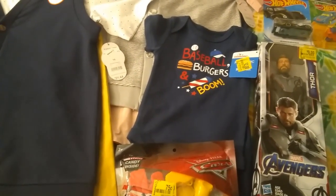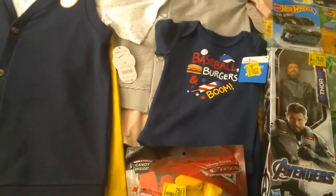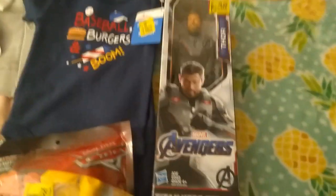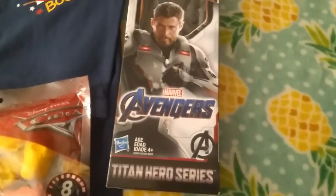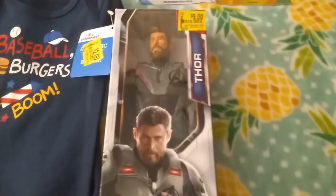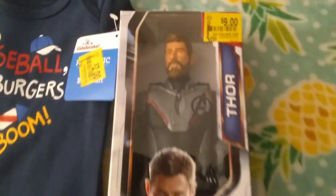We got some really amazing items for a deserving boy, or boys if you will, because there are items for varying ages here. Let's check out this first one that was on clearance — it's a Titan Hero Series Marvel Avengers action figure, a Thor doll, clearance at $9.